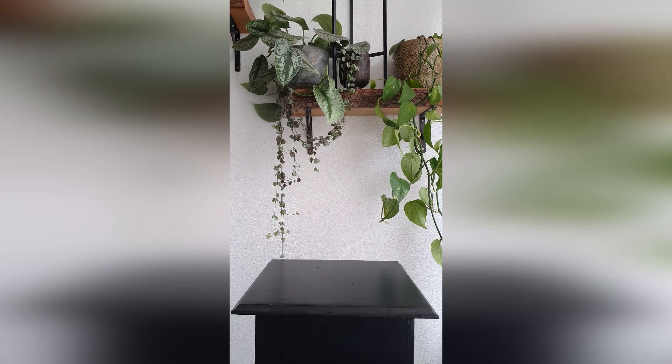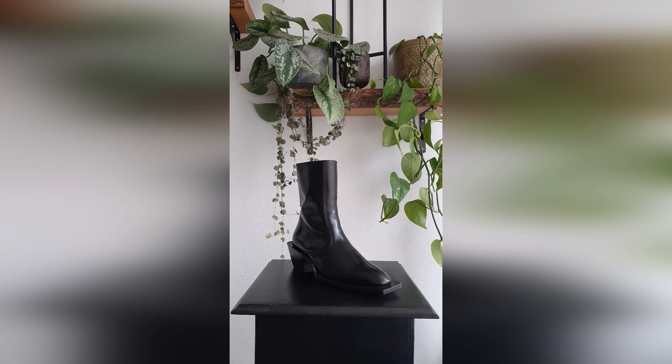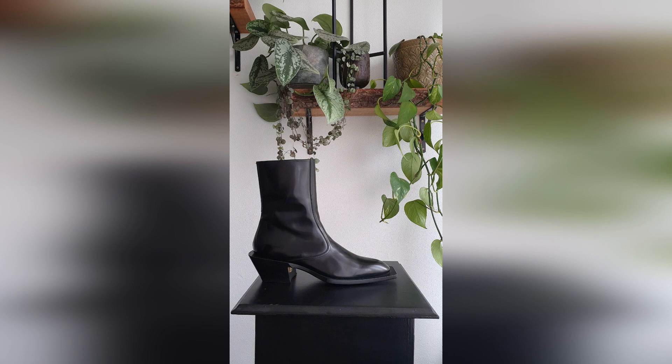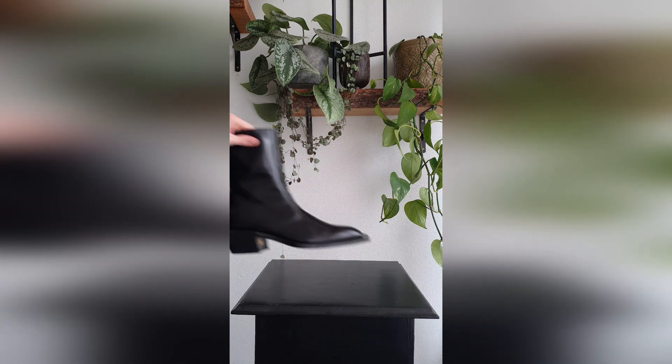Here we have a Dolce & Gabbana pair. Retails for 1000 and I purchased these recently for 140 — amazing. Not completely my style, but an amazing shoe to wear when you have to dress up.